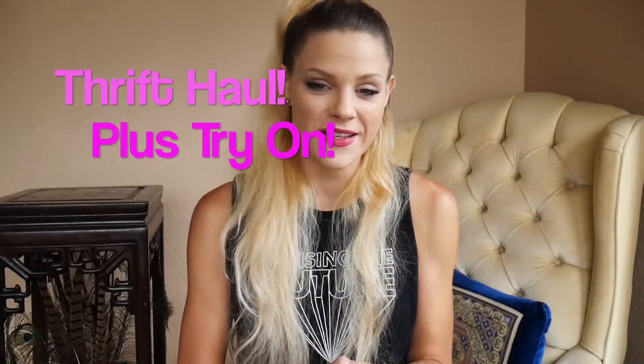Welcome back to Stylewise. Today I have an awesome haul for you. I went down to my favorite thrift store in South Florida. I was down there for the weekend for my son's birthday and of course I had to stop. Let's go through what I got.